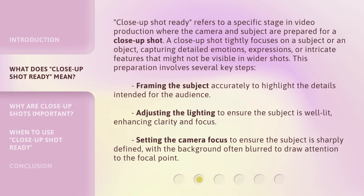'Close-Up Shot Ready' refers to a specific stage in video production where the camera and subject are prepared for a close-up shot. A close-up shot tightly focuses on a subject or an object, capturing detailed emotions, expressions, or intricate features that might not be visible in wider shots.